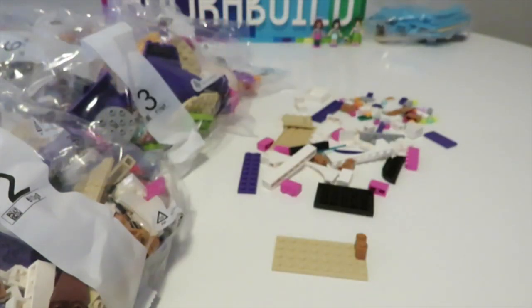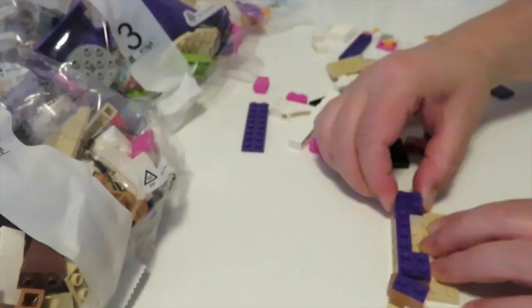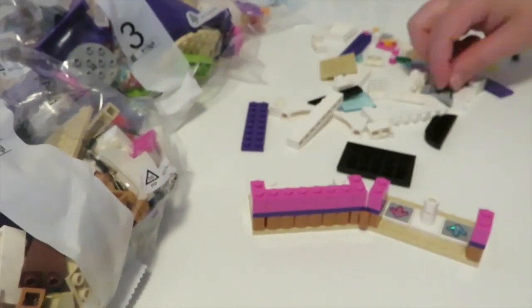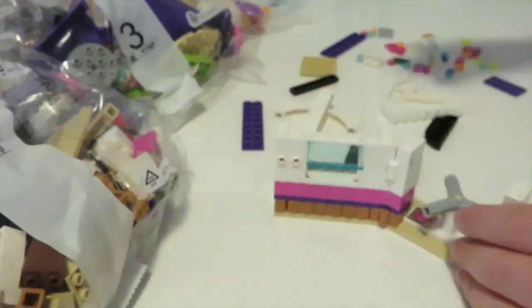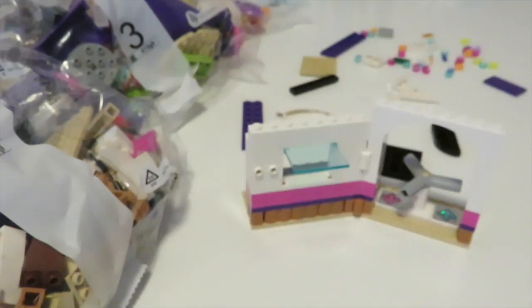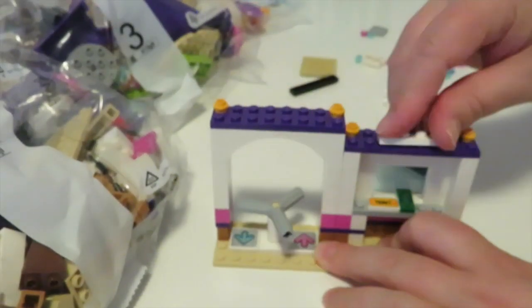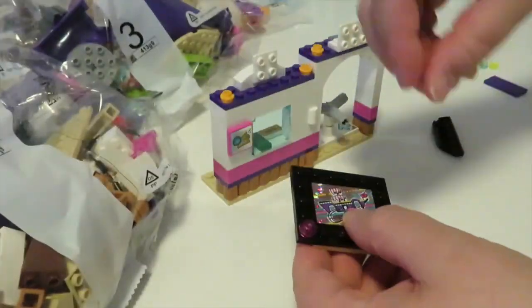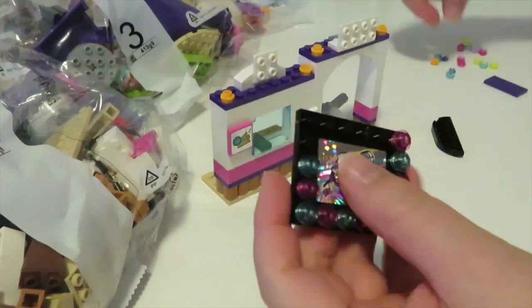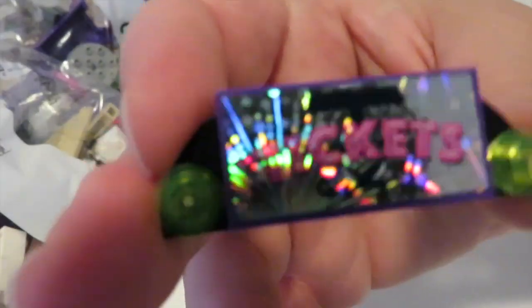That was a really great way to start off this build, and then we also start building up our first side build — the ticket booth with the turnstile. I do really like the colors selected for these little side builds with that beautiful nougat color down the bottom, quite a lot of white, a gorgeous dark pink and some dark purple, along with some fantastic holographic stickers. There's the ticket booth all done.